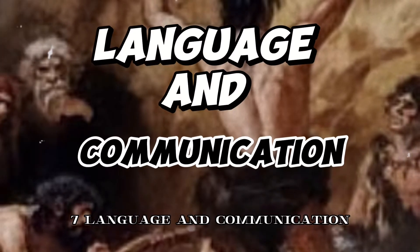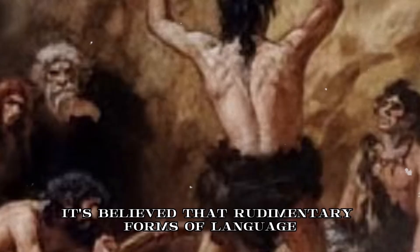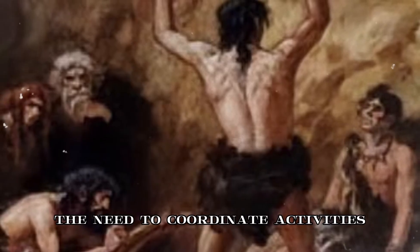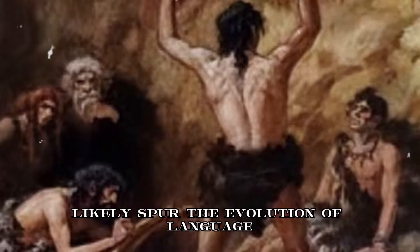7. Language and communication. While direct evidence is scarce, it's believed that rudimentary forms of language and communication began to develop during this era. The need to coordinate activities like hunting and sharing information about resources likely spurred the evolution of language.